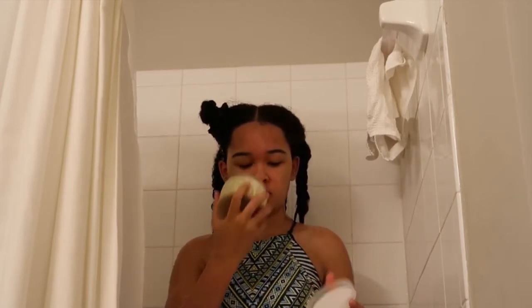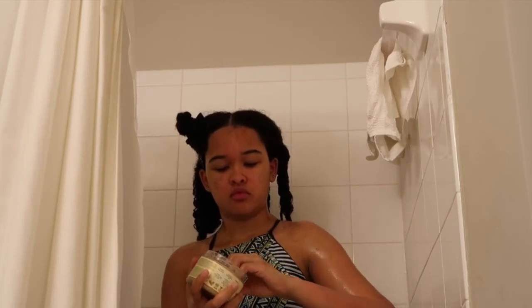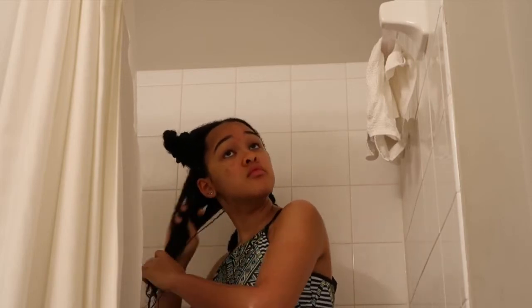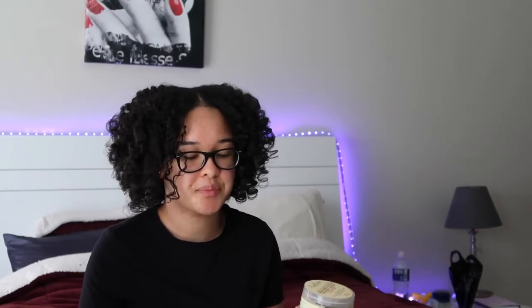After that I add my Shea Moisture Jamaican Black Castor Oil Strengthen and Restore Treatment Mask with shea butter, peppermint, and apple cider vinegar. It's for natural, chemically processed, or heat-styled hair. This smells like Play-Doh, but it actually does magic for my hair — it feels really soft. The Play-Doh scent doesn't really stick around and it's not a bad smell, just a strong one.